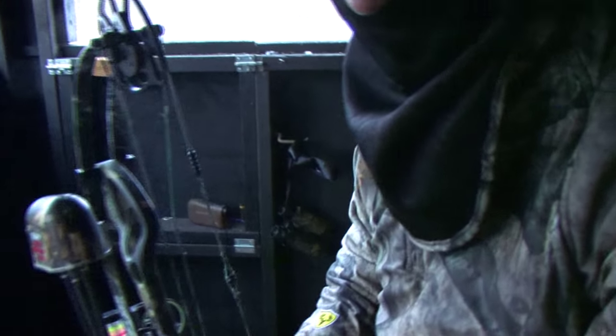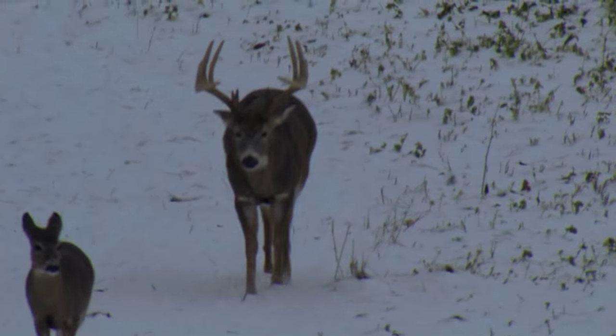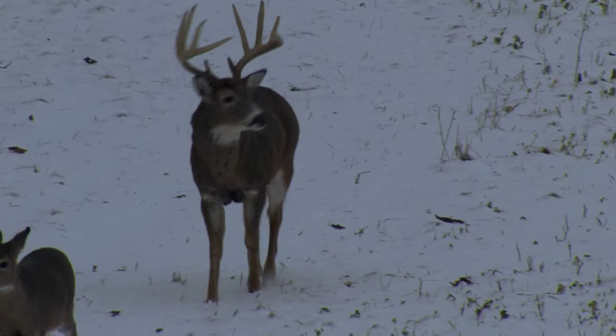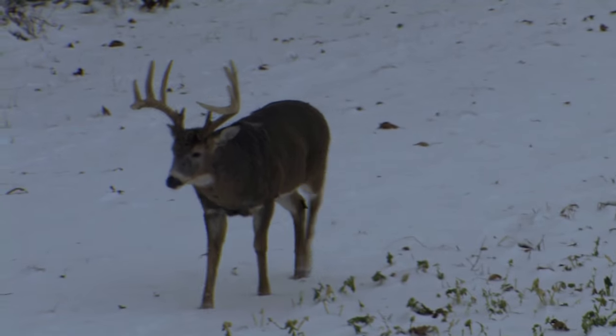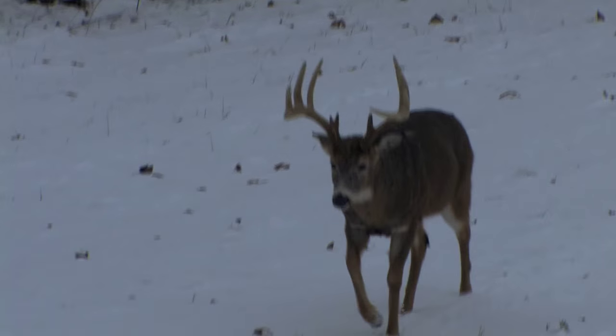He's coming. He's coming. He also looks like he's coming. He's coming.